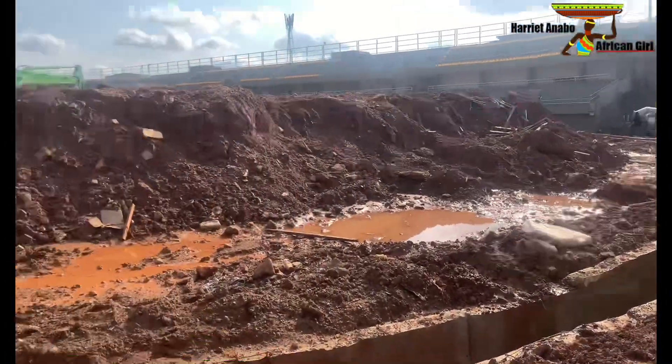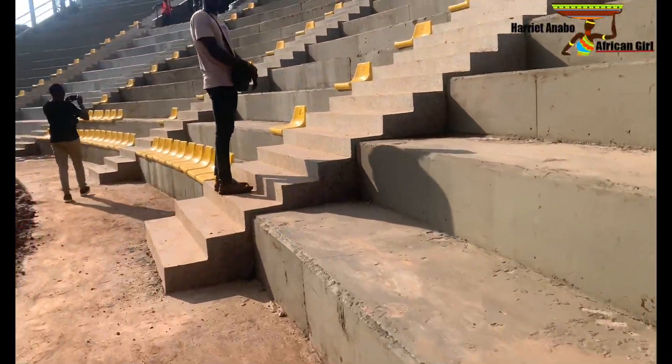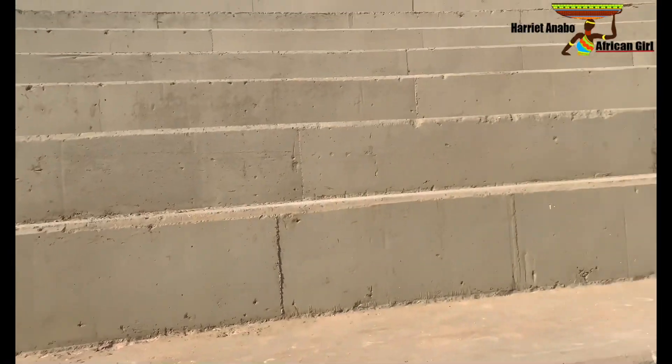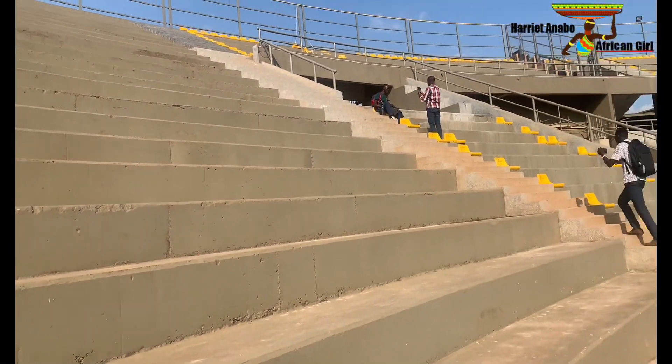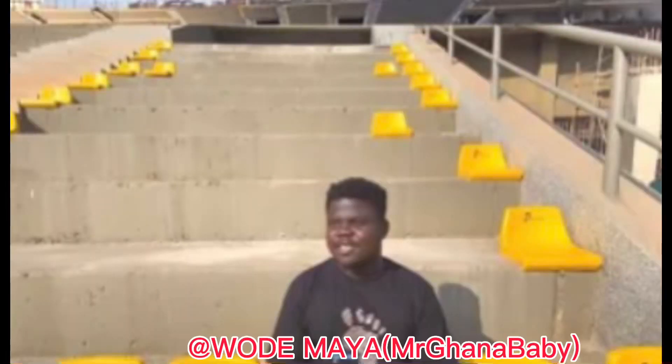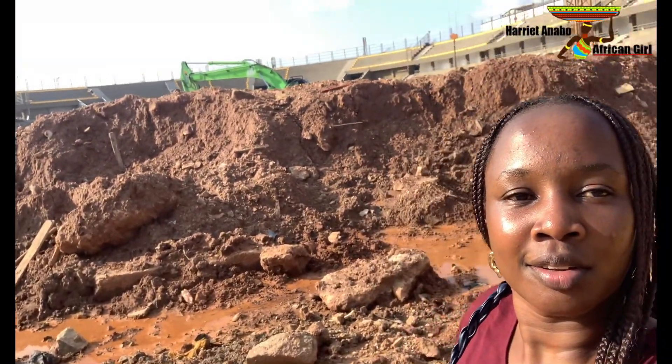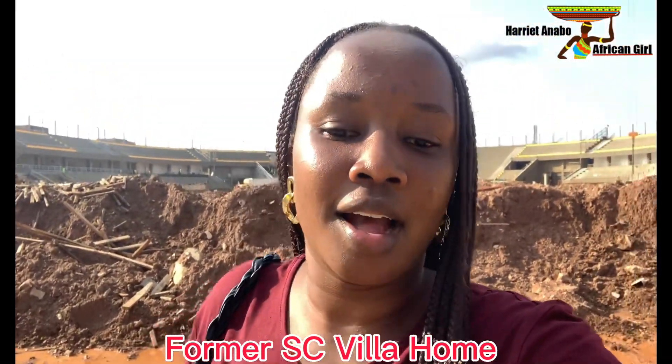The stadium is under renovation. Let me take you along and give you a short tour of the National Football Stadium. We've gotten this chance — it's not always easy to come and vlog here, but since Wademaia is around they allowed us in. I'm so happy I'm finally here, you guys don't know how happy I am.